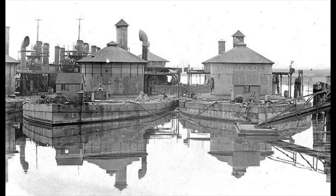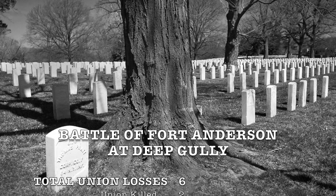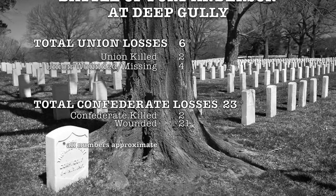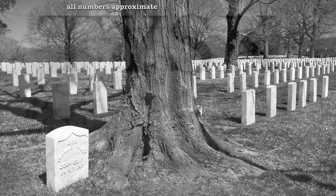At the end of two days, several Union gunboats arrived and started moving up the river towards Hill's men. Hill didn't believe it was worth the effort to take Fort Anderson, so the Confederates retreated. The total estimated losses were six Union soldiers, including two killed and four wounded, while the Confederates suffered 23 casualties, including two soldiers killed and 21 wounded.